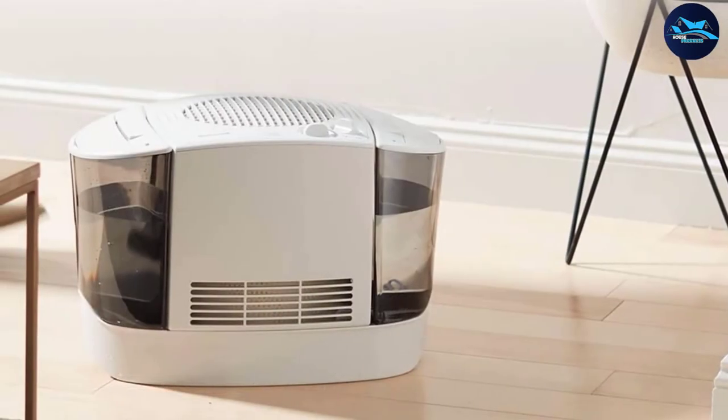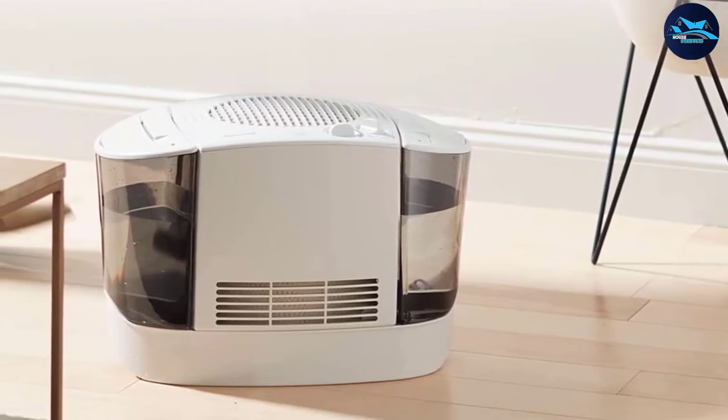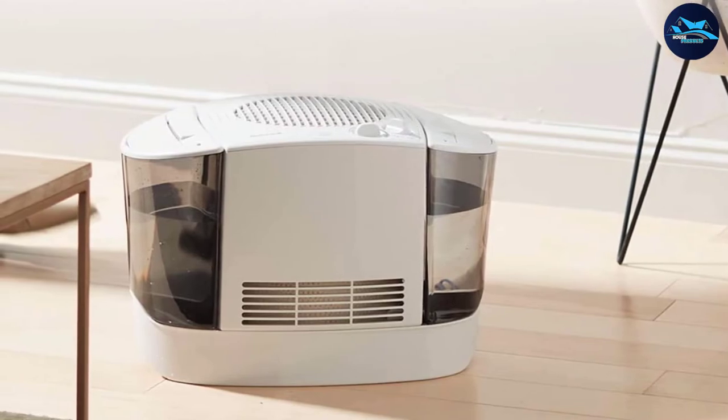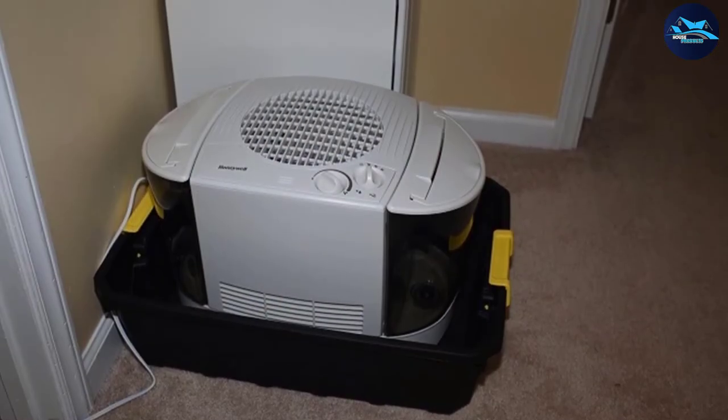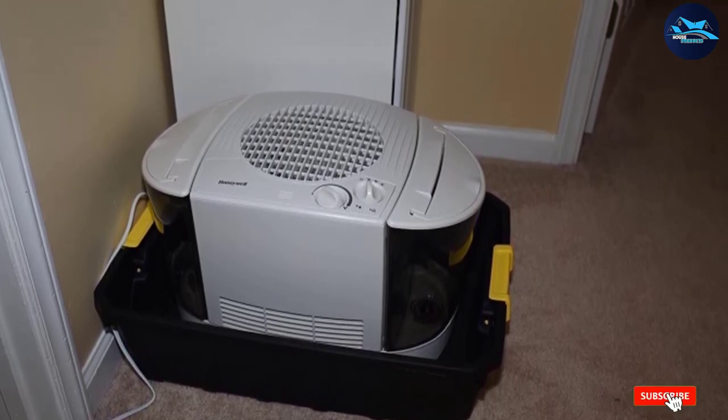It's also on the noisy side. On the plus side, the Honeywell HHF685 automatically shuts off when empty and has an empty tank indicator. However, the unit lacks a humidistat, so you'll need to buy a simple hygrometer — around $10 — to monitor your room's humidity level.